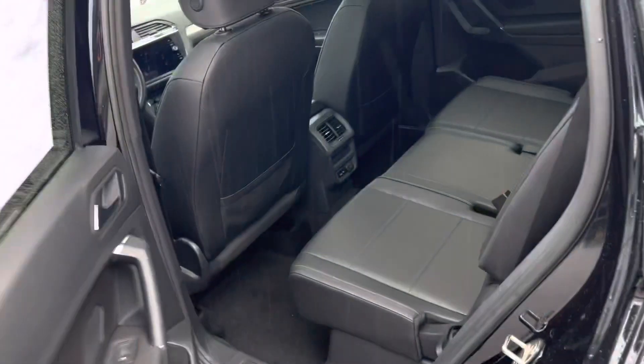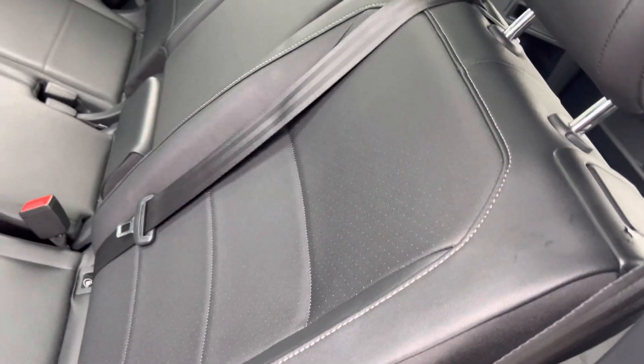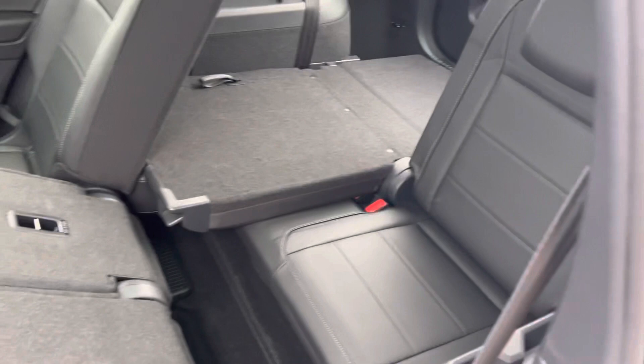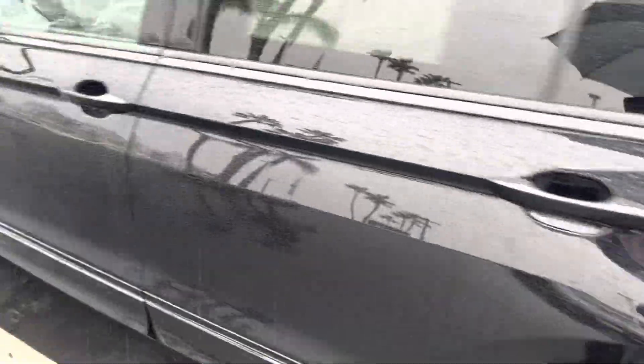Open up the back here for you. This back row folds completely flat. And then it does have this third row option — mostly just an emergency third row. Most people keep it down most of the time, but it is there if you want, for short distances. Little kids ride well back there.